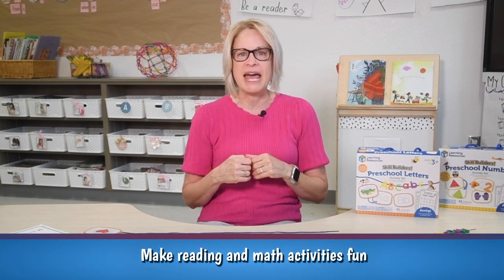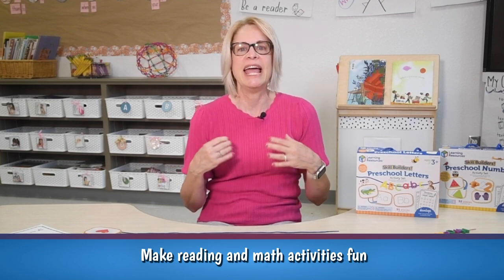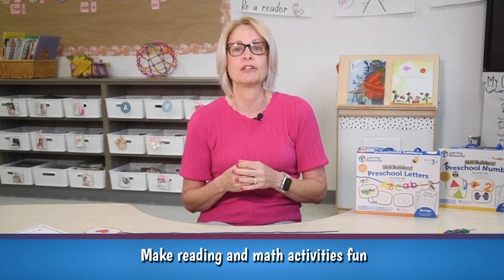Make reading and math activities fun. Incorporate games, puzzles, and interactive activities to make learning enjoyable.